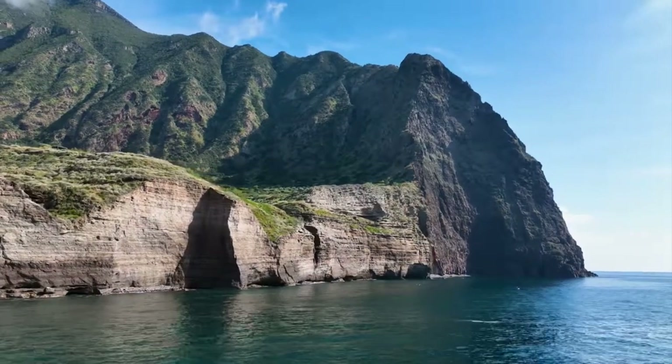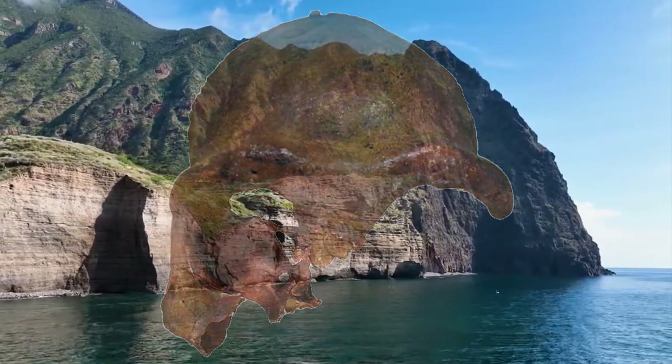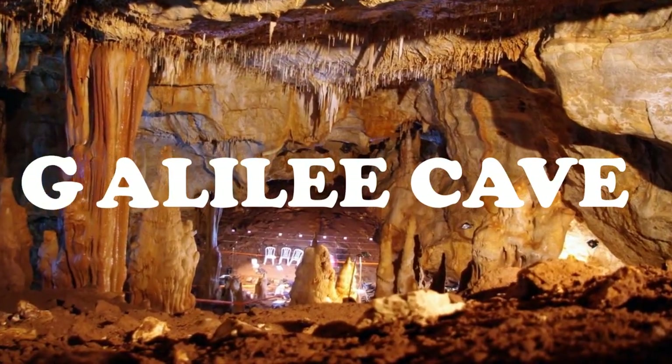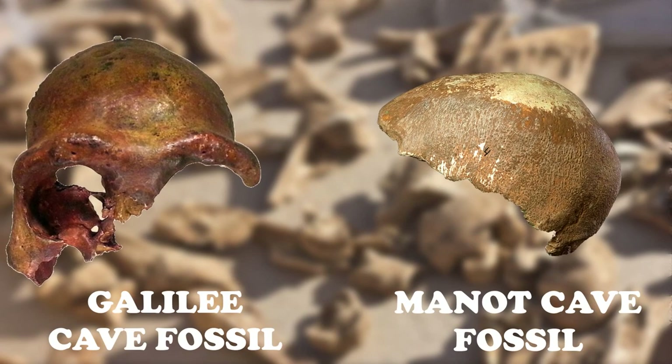Today we are going to give you a very short video on Galilee Man. Not much is known of this find, but we have added all that we could find. The fossil we will be addressing here is different from the fossil found from the Manor Cave. So let us begin.